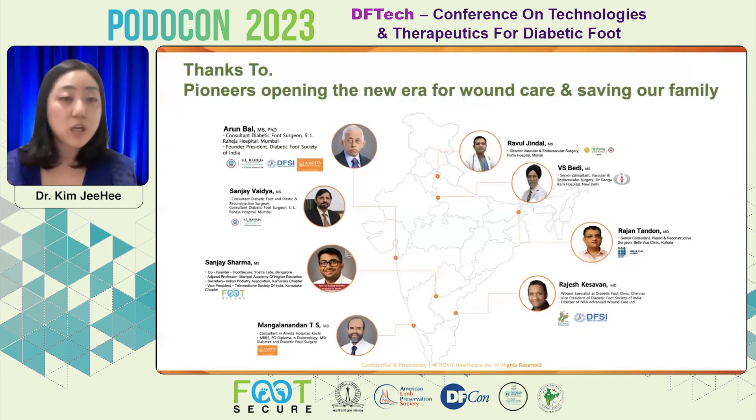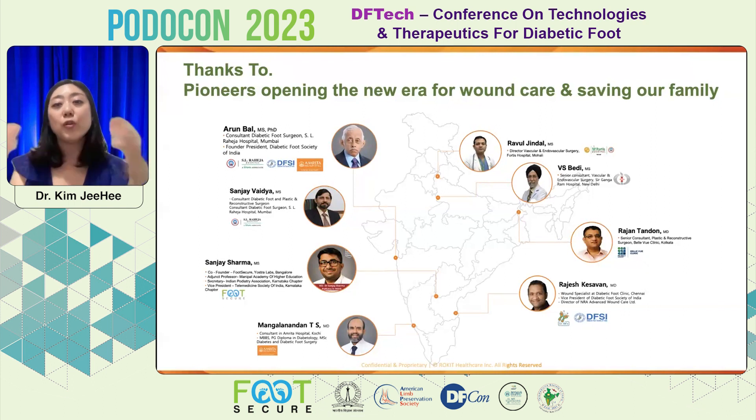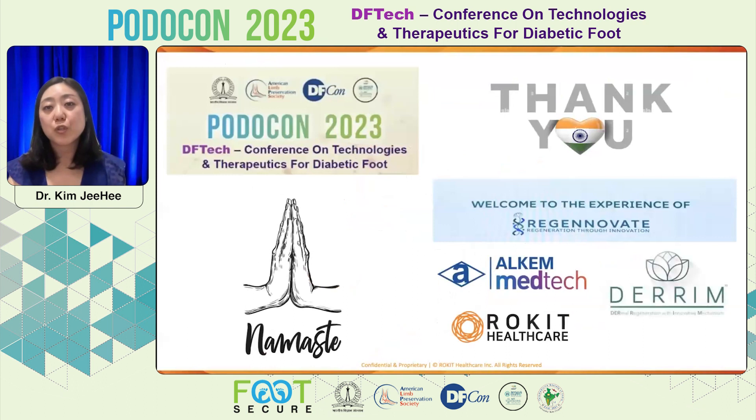My slides are done, and I especially want to thank all the pioneers I met in India — Dr. Sanjay Sharma and all the other doctors in each area who opened a new era for wound care and who really want to save our family, friends, and people not only in India but worldwide. Thank you so much. I also want to thank our team at ArcM Meditec, who are brave-hearted and smart-brained, and want to bring this technology as soon as possible to more patients, especially in India. Thank you.